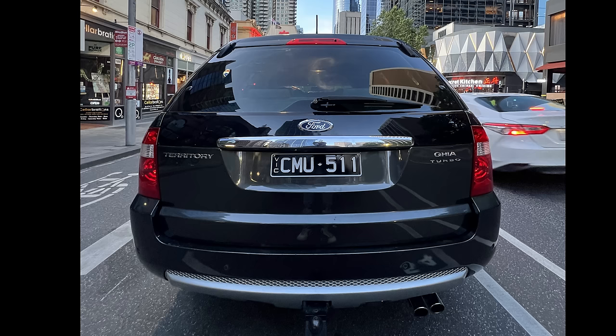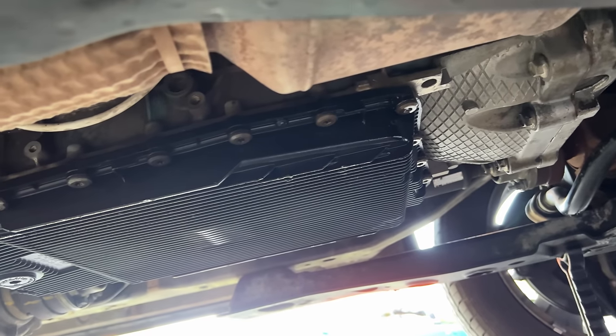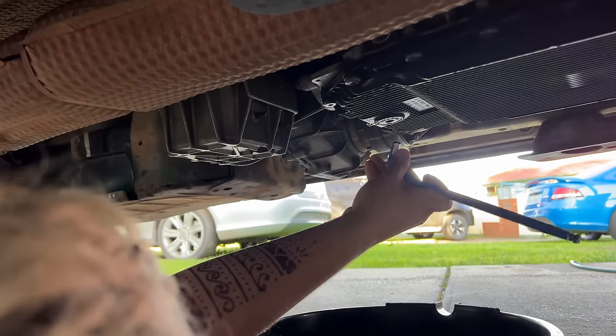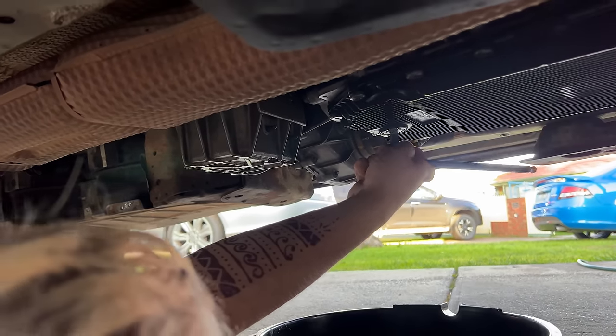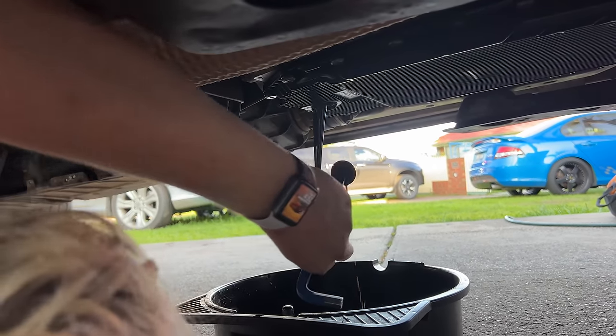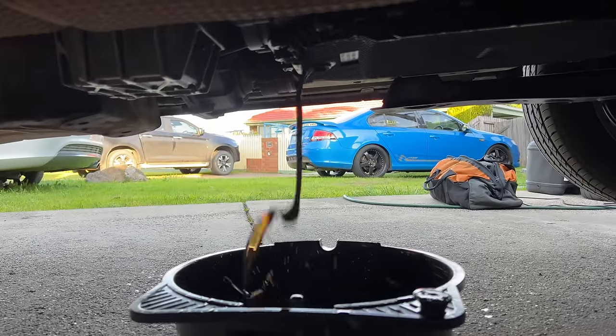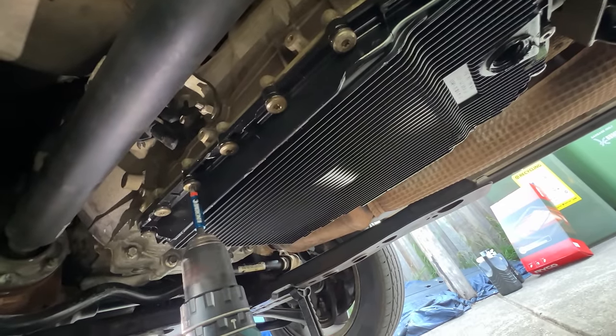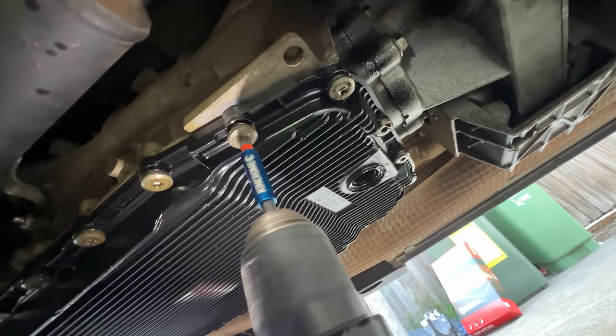We also went ahead and did a full service on the ZF transmission. This is a German-made transmission that comes out in a lot of BMWs and 335is — they need to be serviced every now and then. Not knowing when the last time this one was serviced, I thought I'd save money in the long run by doing it myself.